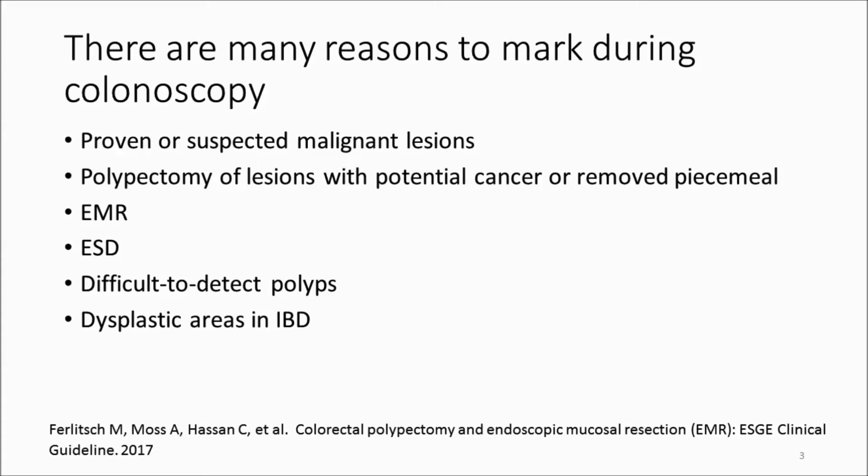When performing EMR or ESD and later follow-up is needed, tattooing the site is appropriate. Lesions that are very difficult to detect should be marked to facilitate their later detection by you or by a different endoscopist. Finally, areas of dysplasia — either obvious or potential — should be considered for marking when encountered during IBD surveillance.